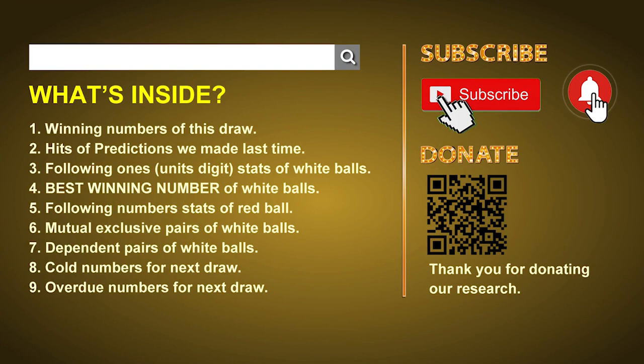Welcome to U.S. Powerball class. I am your favorite math teacher. Please like, share, and subscribe our channel, or you can search Powerball Math Teacher.